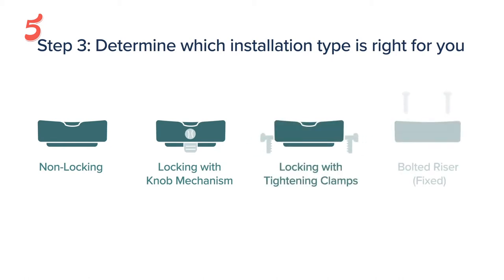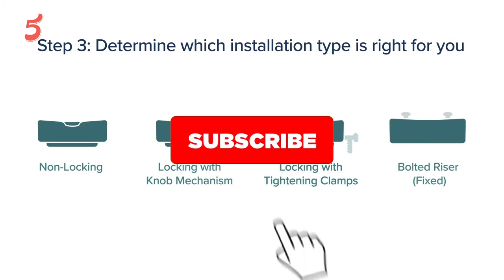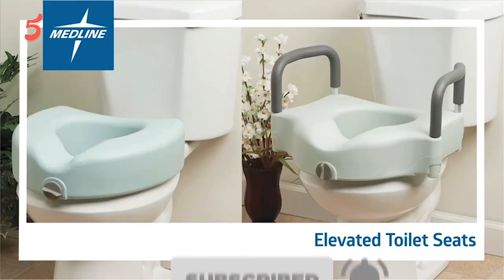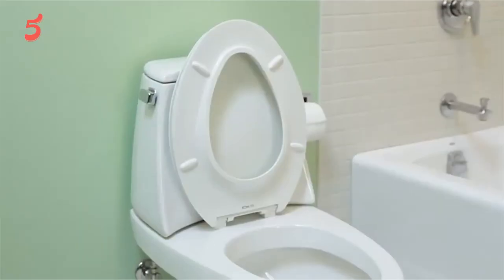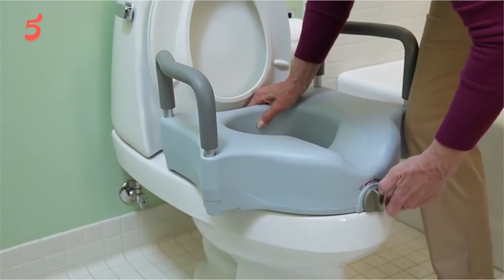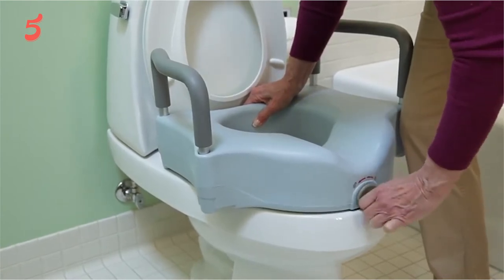Before diving into today's product list, don't forget to hit the subscription button to stay updated. If you want to check further, links have been added in the description box. Let's get started.